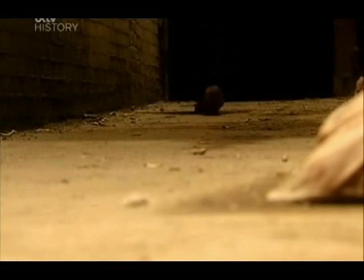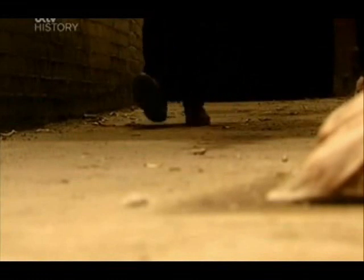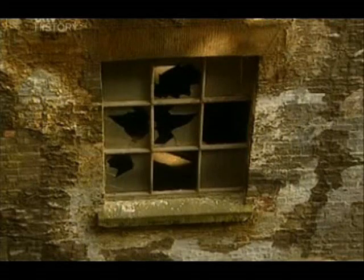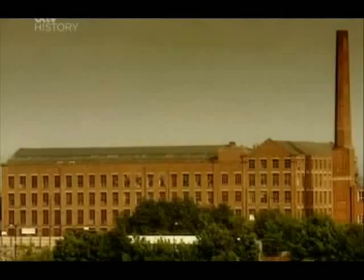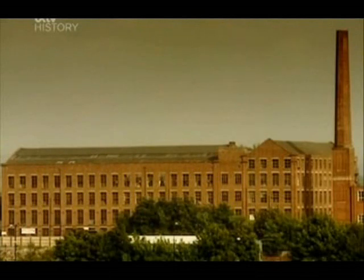With steam power at their disposal, employers were no longer restricted to water power provided by remote rural rivers. They could be anywhere, and factory upon factory now sprang up in new industrial cities. This was progress, but for many it had a dark, satanic face.